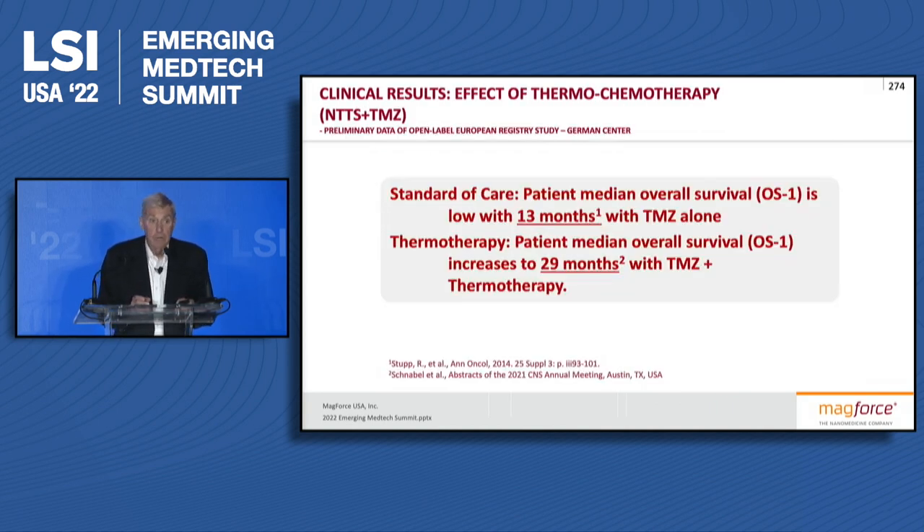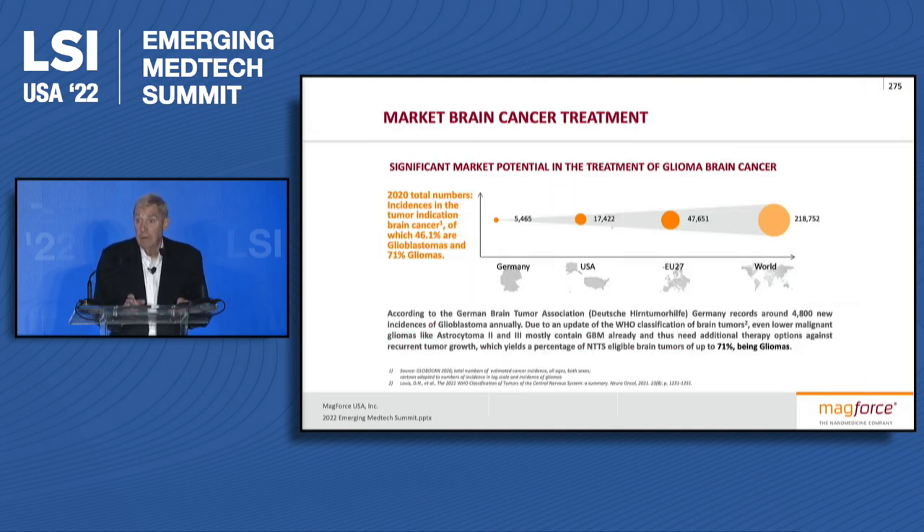We've had very good results with this. We've been slowed down a little bit from the pandemic and issues in Europe, but we end up having significantly improved overall survival when we combine this with chemotherapy versus chemotherapy alone. We will be bringing this to the U.S. in 2023. There are about 17,000 patients with glioblastoma diagnosed each year in the U.S. that can benefit from this.